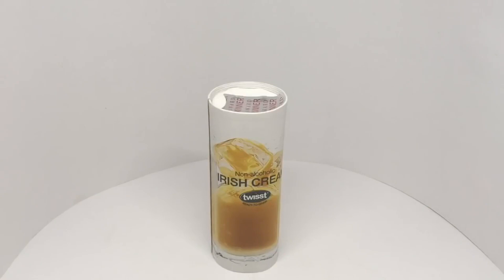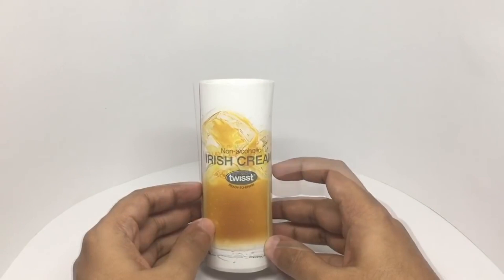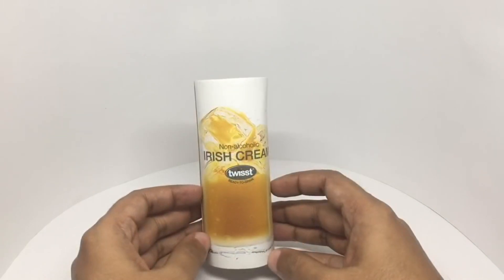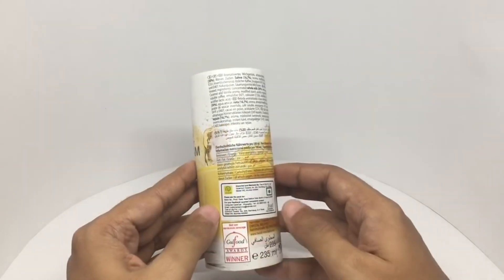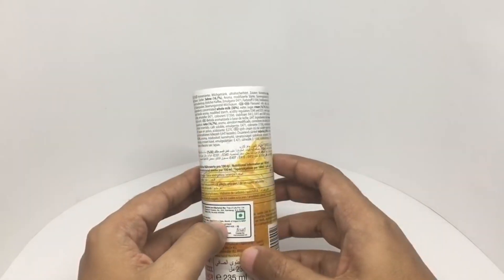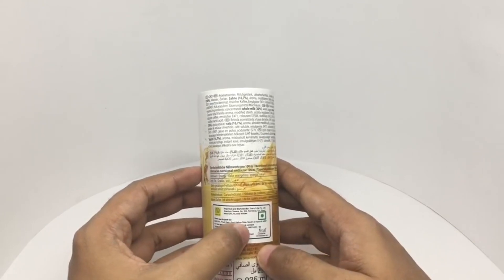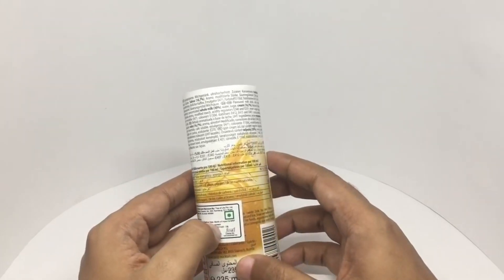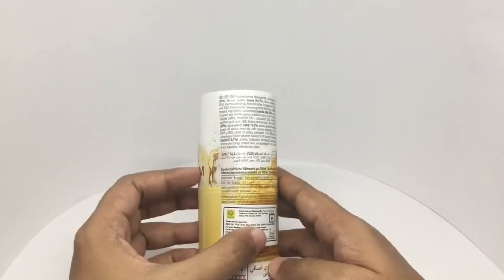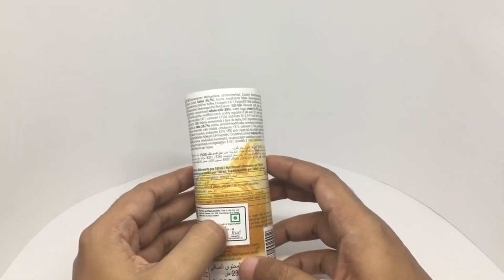Let's take a look at this Irish cream by Twist — it's non-alcoholic and comes in really interesting packaging. It won the best new non-alcoholic beverage award at the Gulf Food Awards. It's a vegetarian flavored milk drink, ultra heat treated. Ingredients include concentrated whole milk 30%, water, sugar, cream, natural coffee, caramel and vanilla aroma, modified starch, acidity regulators.